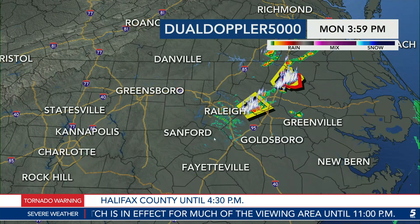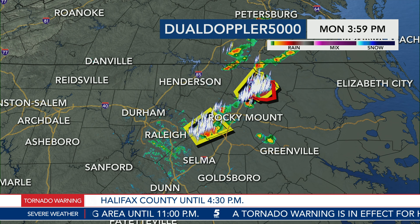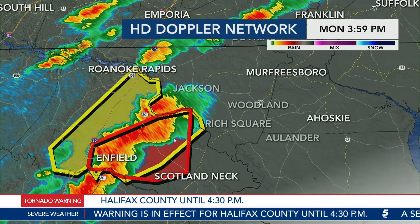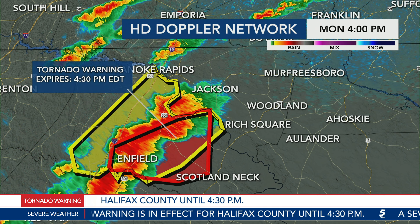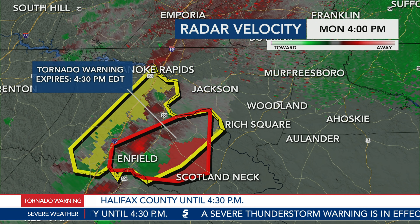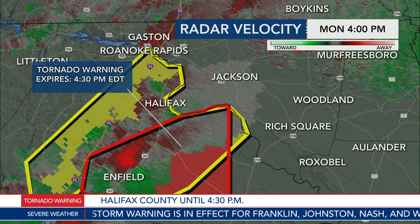Let's zoom in on our active warnings across the area right now. I'm going to pause the radar so you can get a better look at where we have the strongest part of these storms. Let's begin with the tornado warning — there is only one tornado warning in effect in our viewing area, and it is in Halifax County right now. The rotation is starting to edge out of the Infield community. I want to get a closer look inside the thunderstorm.